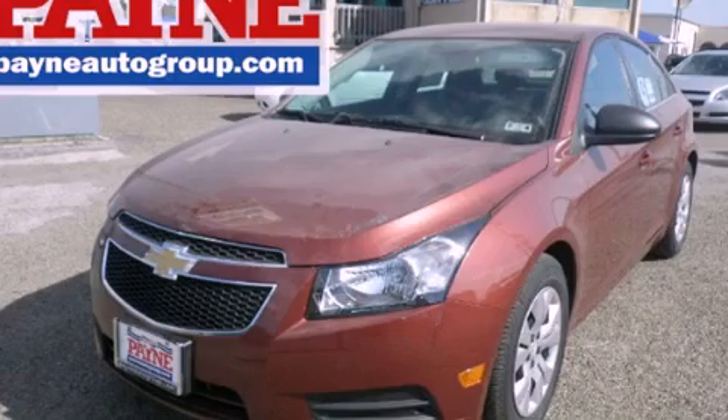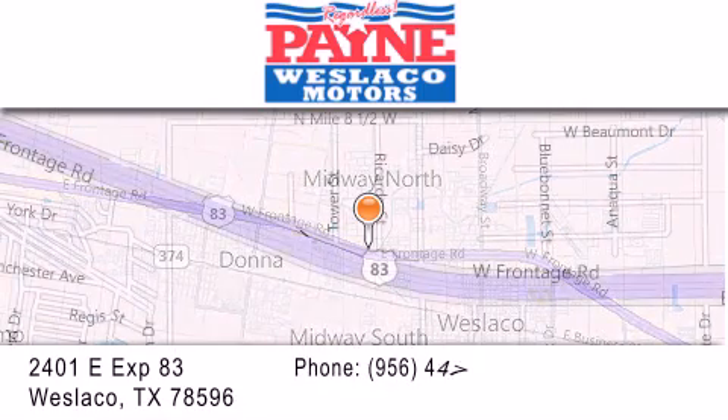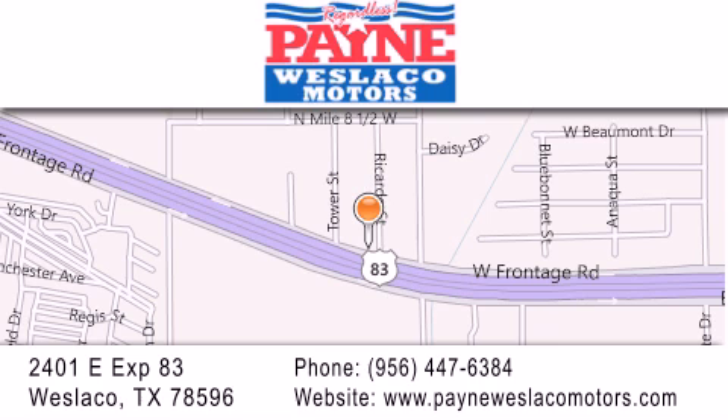Stop by today and test drive this vehicle for yourself. Thank you for considering Payne Weslaco Motors for your next luxury vehicle. If you have any questions, please visit our website, give us a call or stop by our dealership at 2401 East Expressway 83 in Weslaco.